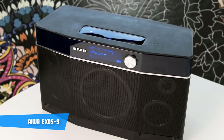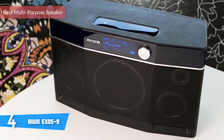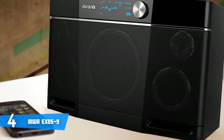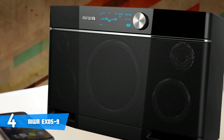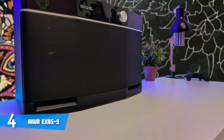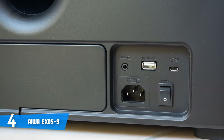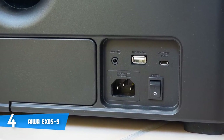At number 4 today is the iWA Exos 9. If you've been into audio for a while, then you probably remember a brand by the name of iWA. They were pretty big in the 90s, making a number of different audio products ranging from cassette players to stereos. Nowadays, iWA is finding its way back into the audio scene with a new speaker called the Exos 9. The Exos 9 is a Bluetooth speaker that is roughly 20 inches in height, 7.5 inches in width, 12 inches in depth, and weighs about 13 pounds. This speaker may not be the most portable, but it's more focused on bringing people together and listening to the shared music experience.